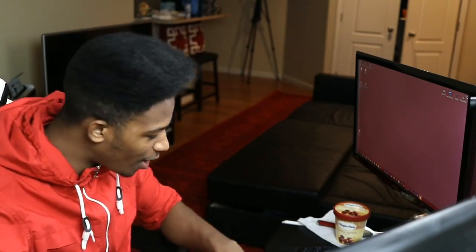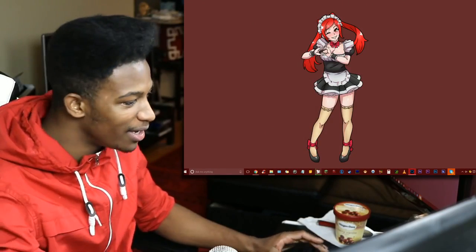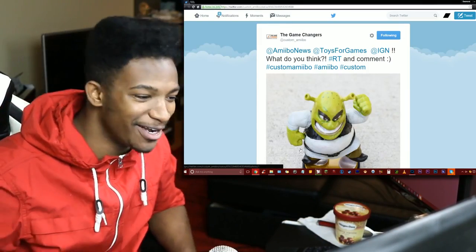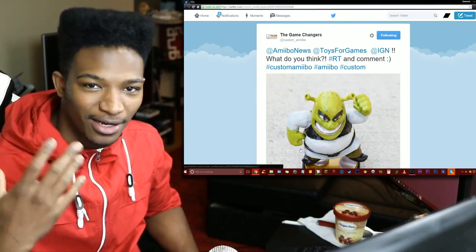What's going on guys, Etika from the Etika World Network here. It's been a while since I've covered anything amiibo related. There's an amiibo modification I definitely wanted to put in the spotlight and it involves the boys down at Custom Amiibo. This one involves one of our favorite characters, somebody who's pretty notorious on the internet — we got motherfucking Shrek in amiibo form.